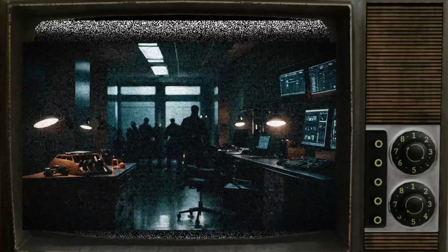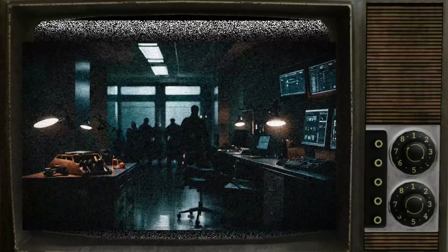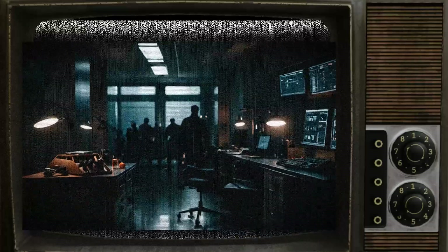If SCP-047-1 becomes contaminated from outside sources, Lockdown Protocol 047-01 must be implemented.